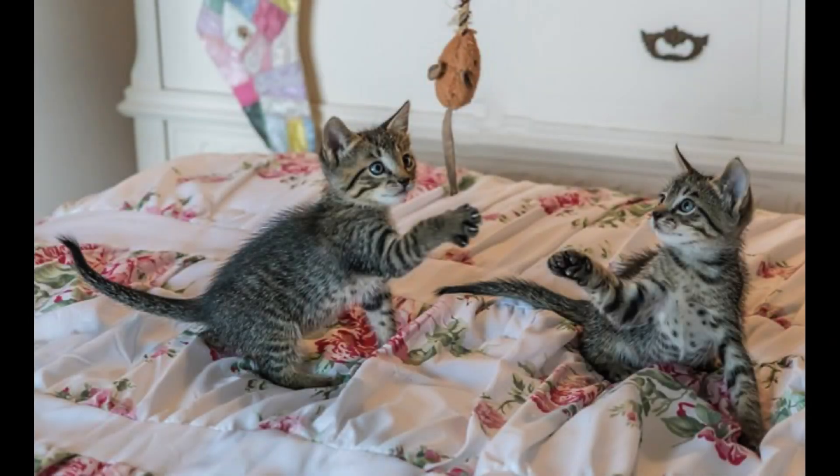Tip number five: always have a camera near. Whether Pumpkin just curled up into a precious sleeping position or Mittens is jumping at a spider, you always want a camera ready to seize the moment. Sleeping subjects are obviously easier to capture, and a snoozing cat can put themselves into some comical positions. Playful subjects are more difficult to capture, however they can make for stunning images.